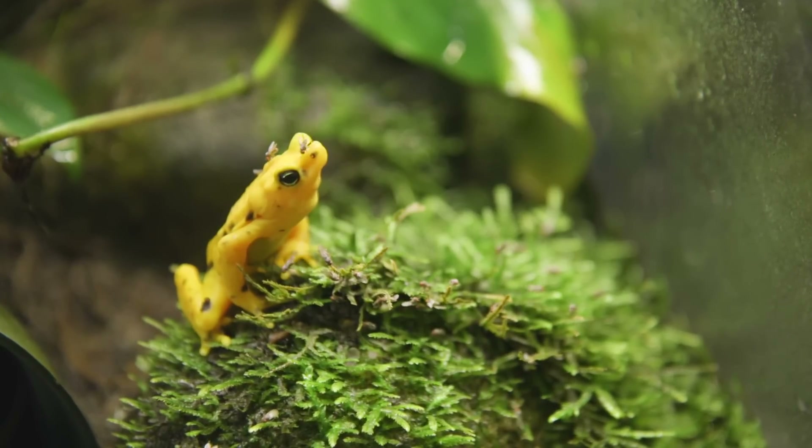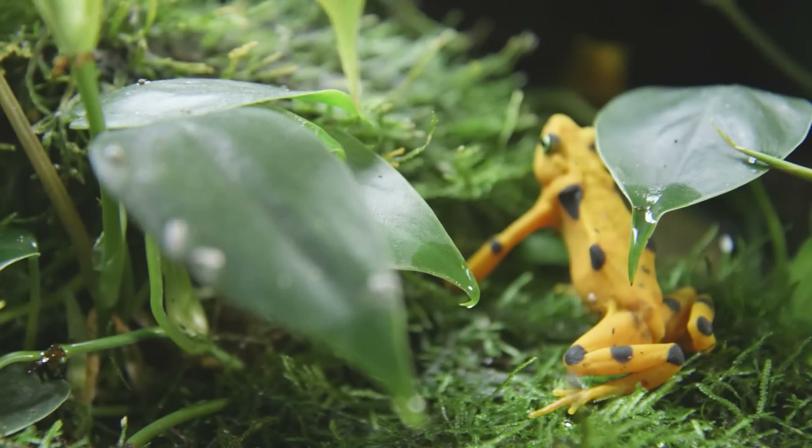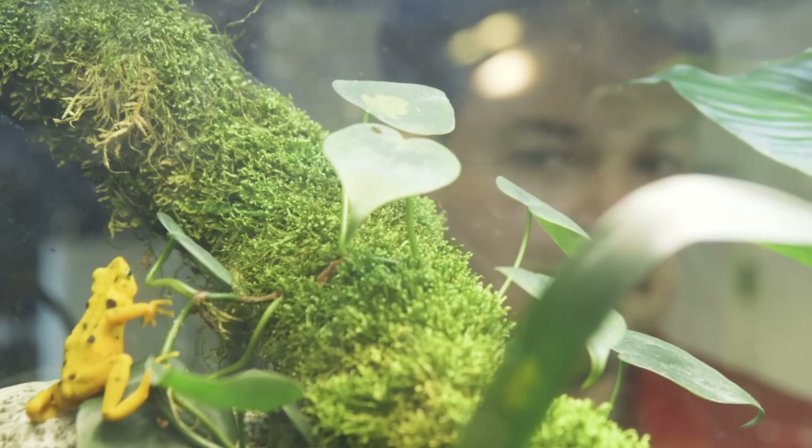Some of the species that stood to be wiped out completely by this pathogen were taken into captivity to start captive breeding programs, in the hopes that if it did wipe out the rest of them, we'd have something we could eventually put back — hopefully someday.